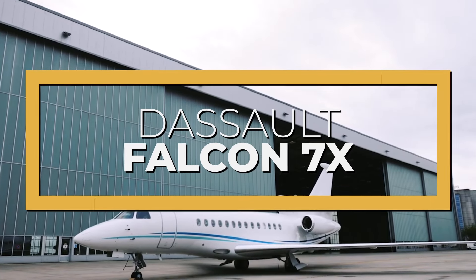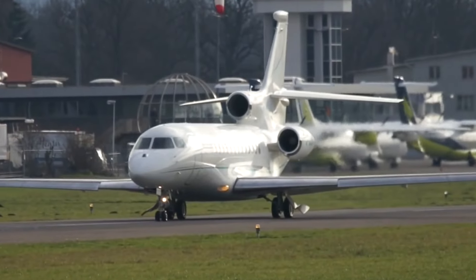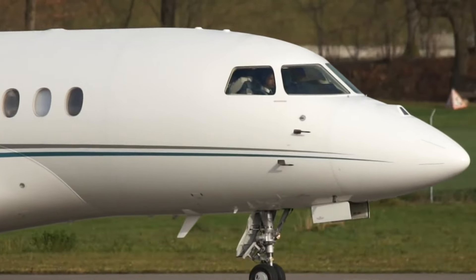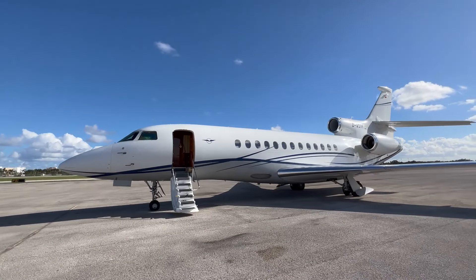This is the Dassault Falcon 7X, an aircraft that belongs to an elite class of long-range business jets. Manufactured by Dassault Aviation, a French aerospace company known for its outstanding military and private aircraft, the 7X is known for its luxury, efficiency, and style.